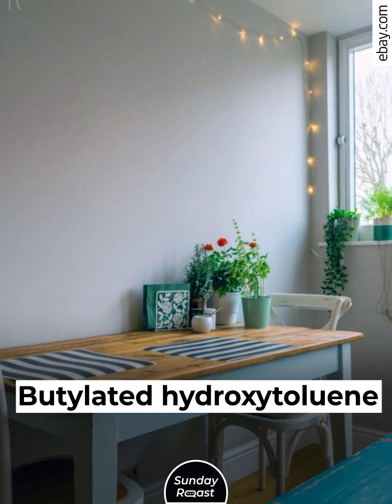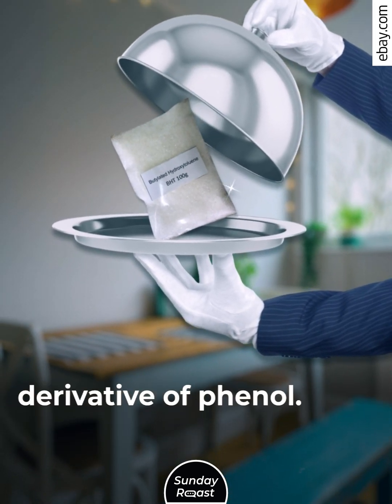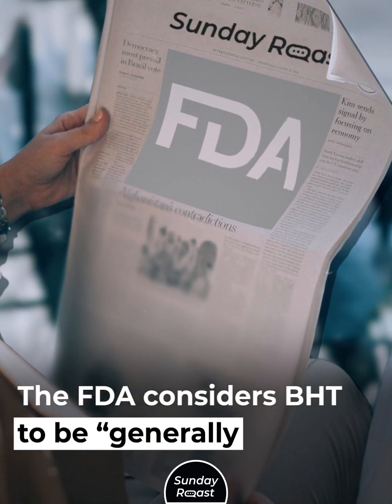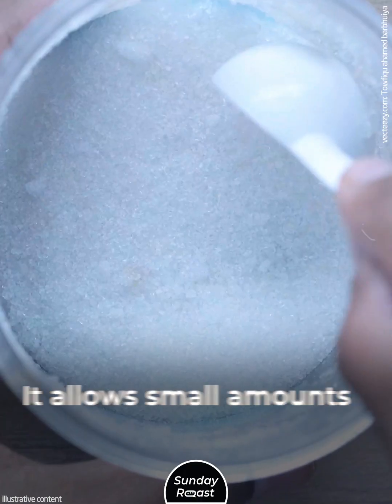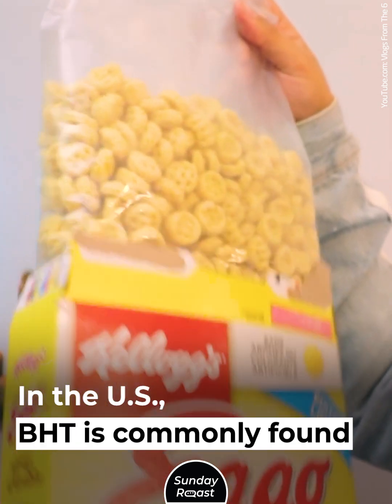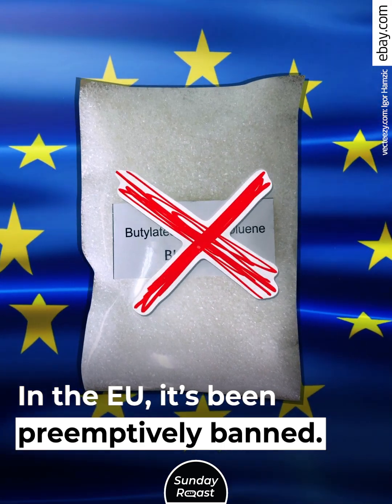Jet Fuel Additive. Butylated hydroxytoluene, or BHT, is a natural derivative of phenol. It is widely used to prevent oxidation in oils. The FDA considers BHT to be generally recognized as safe and allows small amounts to be added to foods. In the U.S., BHT is commonly found in breakfast cereals, while in the EU it has been preemptively banned.